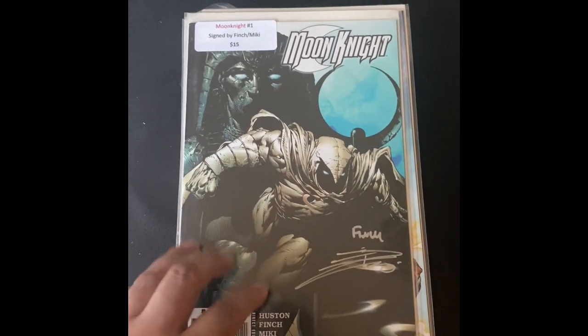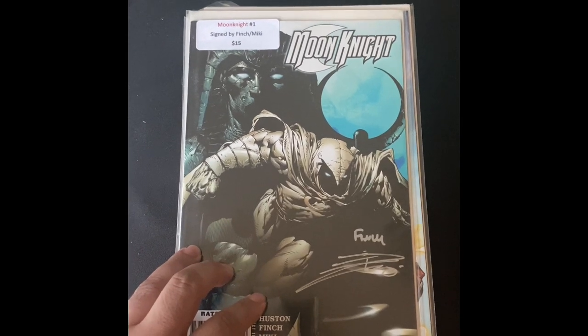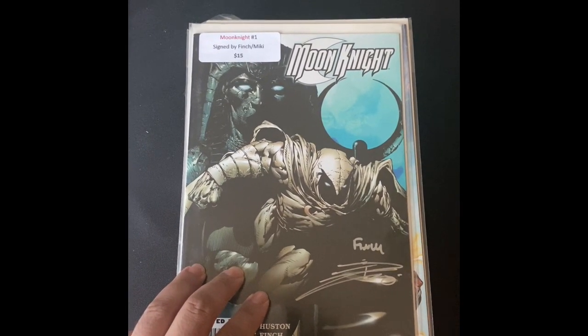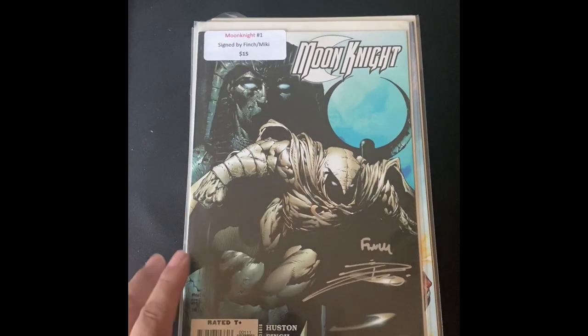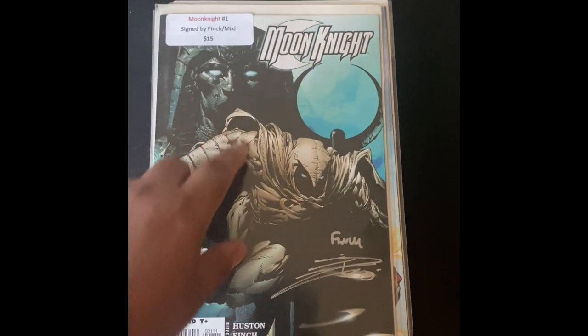He had like maybe 10 or 15 long boxes of dollar bins, and then maybe like six or eight short boxes of books priced as marked. I got two key books priced as marked, which I'll show you at the end. But these are the dollar books — check this out.